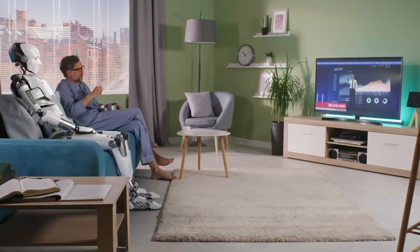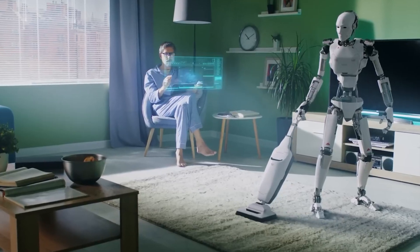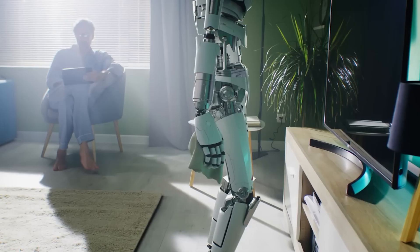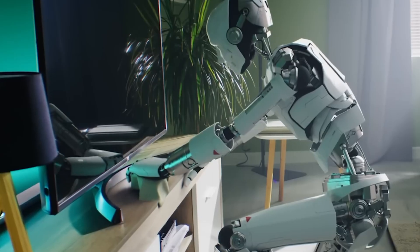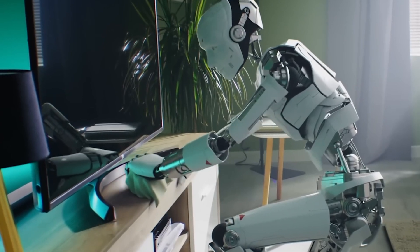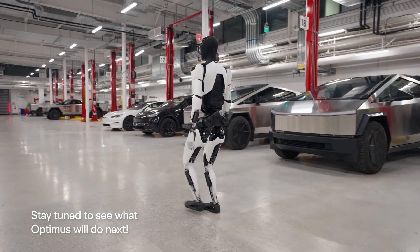TeslaBot Gen 2 can assist with household chores, from cleaning up messes to fetching items around the house, handling tasks with precision and efficiency. In addition to its enhanced AI and new capabilities, TeslaBot Gen 2 also features improved hardware for increased durability and reliability.